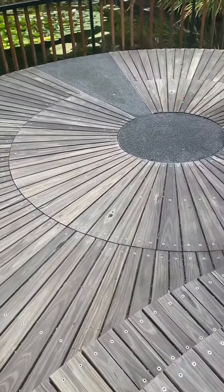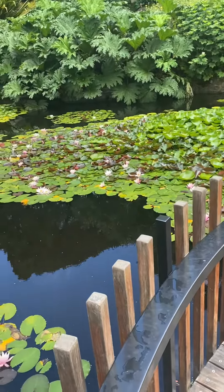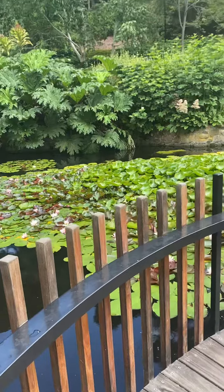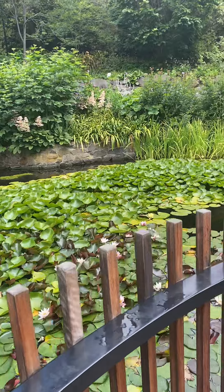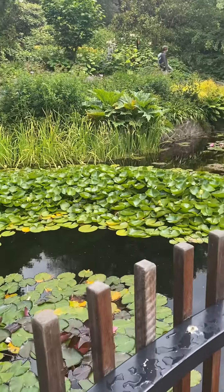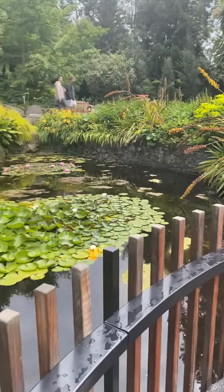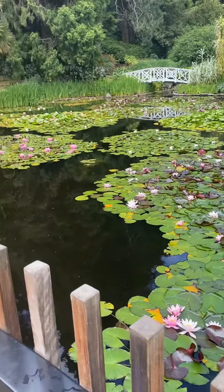So there's a step here. Just lovely — no duckies swimming around.